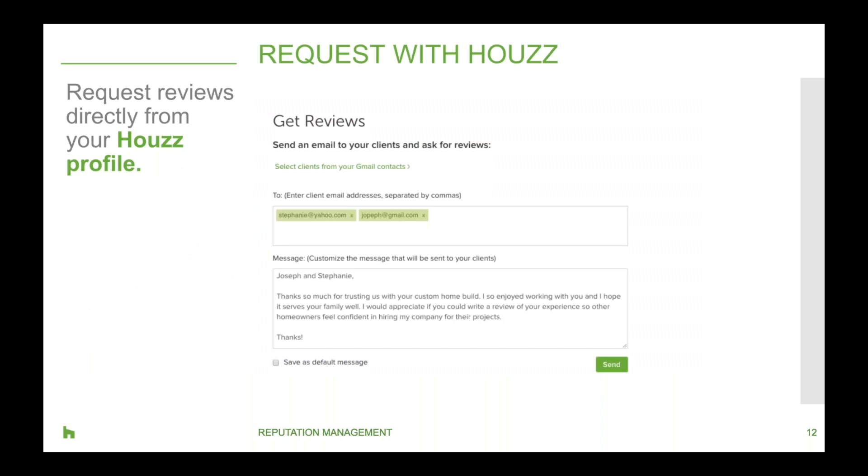Request reviews with Houzz. With the Get Reviews tool on your profile, simply add the client's email address and write a personalized note. Houzz will then send the client directions to fill out their review. Once they've filled it out and it's approved by our team, it will show up on your profile — another way to make reviews simpler and better for your business.